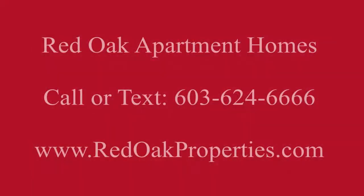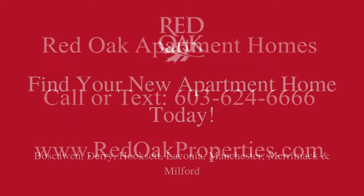If you're interested in this or any Red Oak apartment, please call 603-624-6666 or visit us at RedOakProperties.com.